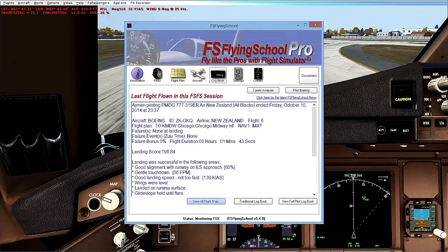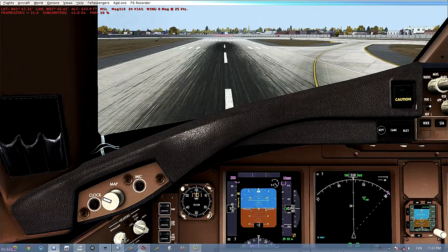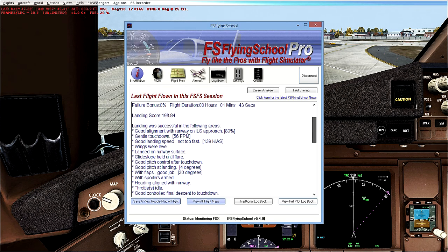Approach was 30% for the glideslope and 80% for the localizer. There's room for improvement. That flight contained exceeding flap speeds — problems you need to work on. Check your logbook. United and American used to be headquartered at Midway; now it's Southwest.